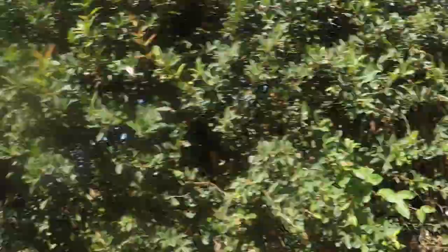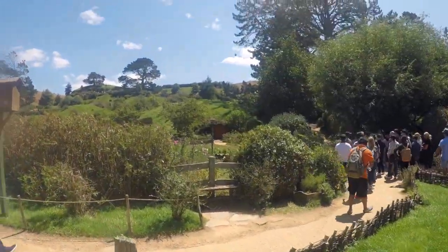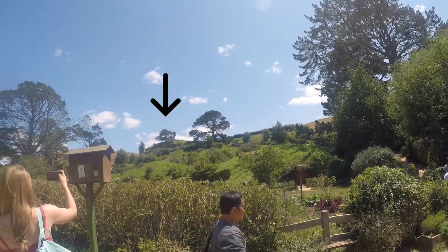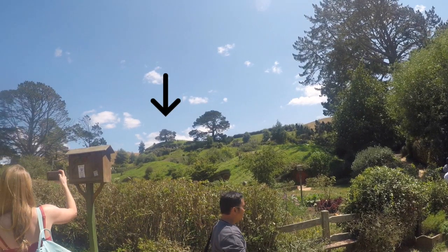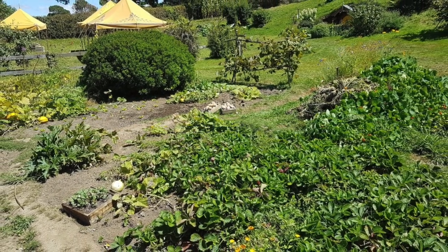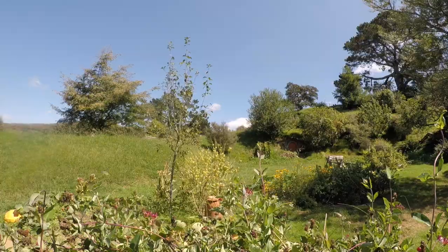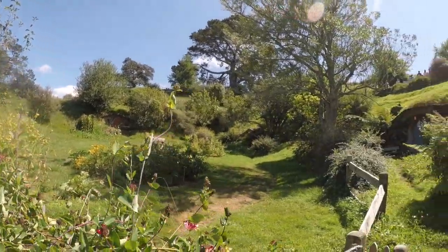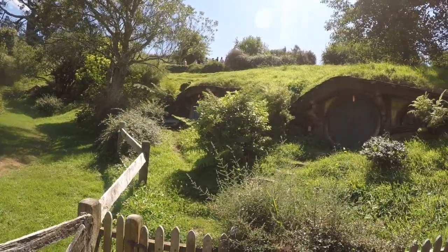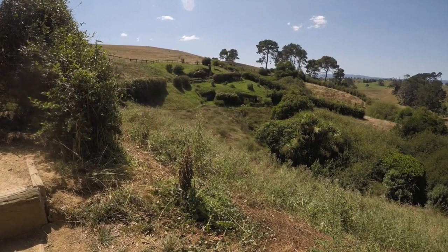We're in Hobbiton. Look, it's Bag End! After the initial excitement, we then followed our tour guide up towards Bag End and got to see all of the sights on the way and took some sweet photos.